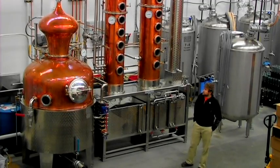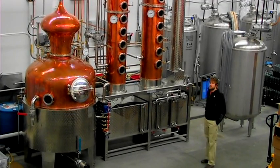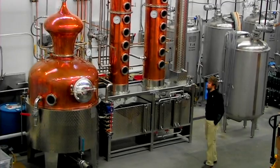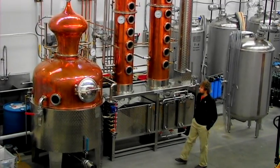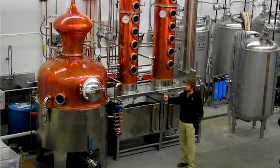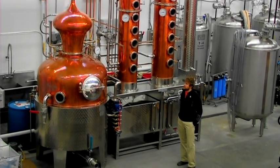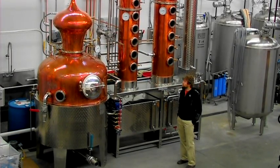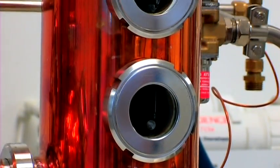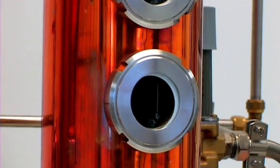After the fermentation, it goes into a still — typically a reflux or a column still, something similar to this. This is a pot reflux still. It's fairly versatile — not truly a column still, not truly a pot still, but it can do both fairly well. Each place in these columns where you see a window is basically a purification step of the distillation process.